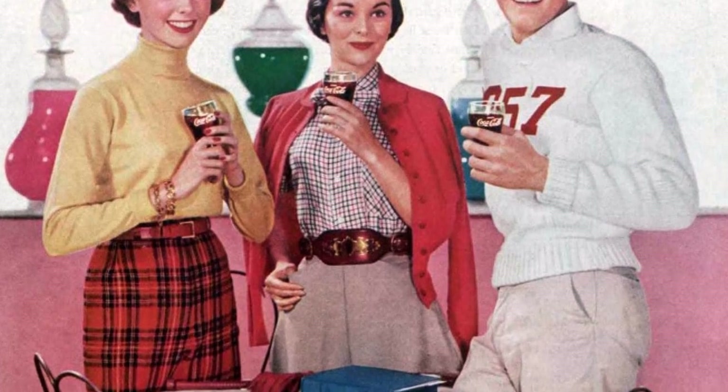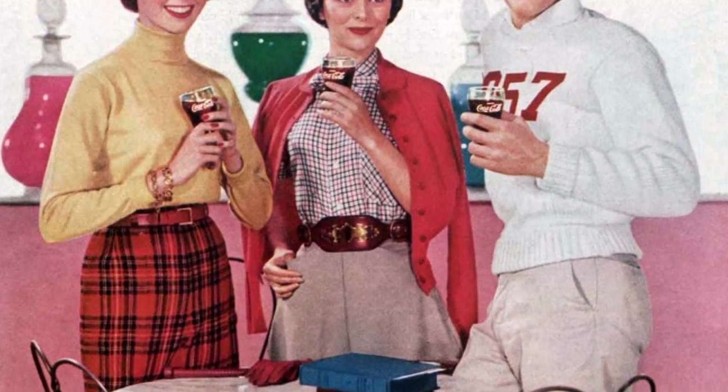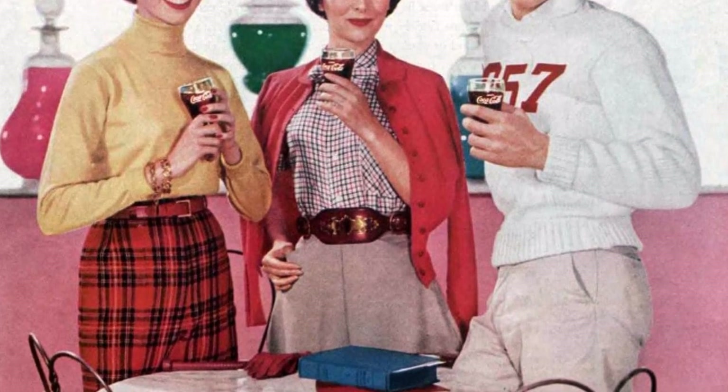The 1970s brought a new look with villager cardigans, McMullen blouses, pleated skirts, weegins, plastic clothespins at the throat, and bubble hairdos.